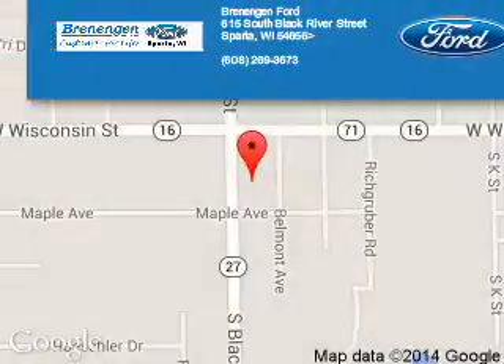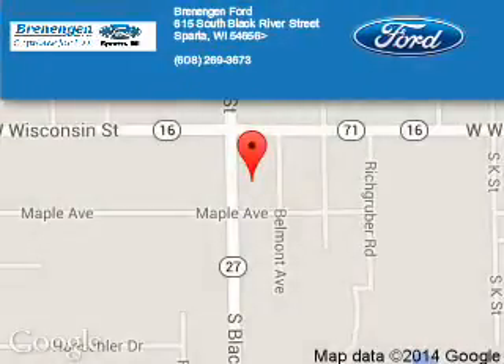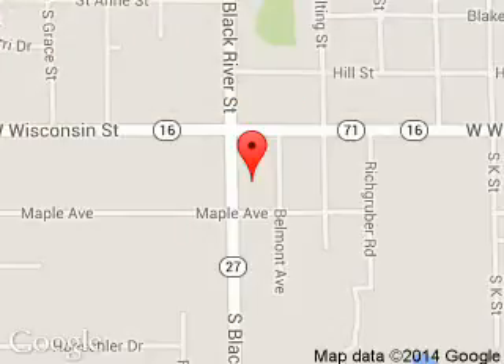Brenengen Ford is dedicated to doing everything possible to ensure that the experience you have selecting your next vehicle is a pleasant one. We are located at 615 South Black River Street, Sparta, Wisconsin 54656. Thank you.